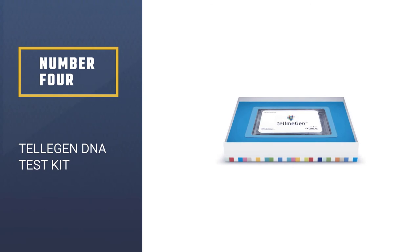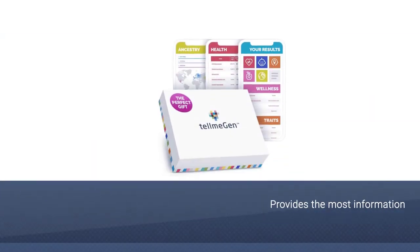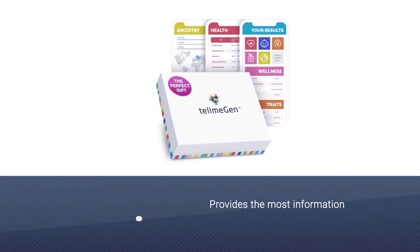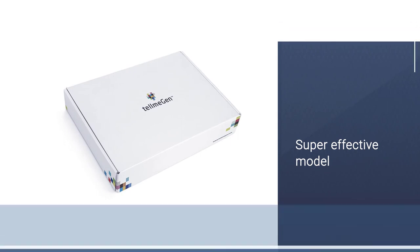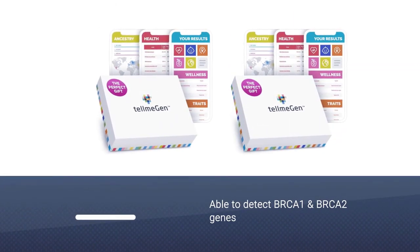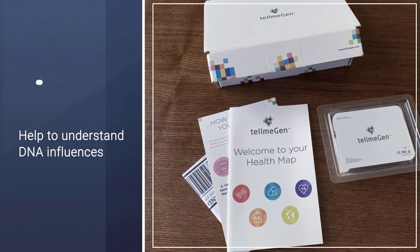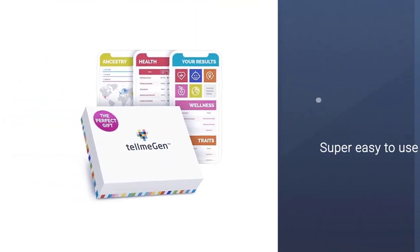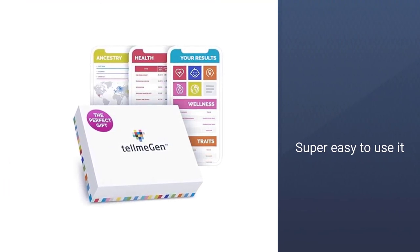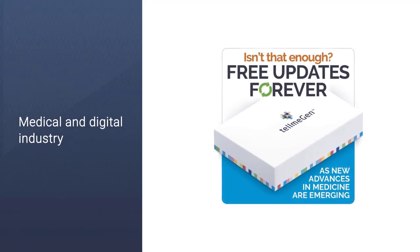Number 4: Telagon DNA Test Kit. Telagon is the health and ancestry ethnicity DNA test kit that provides the most information on the market. You will learn about your predispositions to obesity, alcoholism, baldness, and your ability to gain muscle. The test is also able to detect the BRCA1 and BRCA2 genes, which are genes that indicate your likelihood of developing breast or ovarian cancer. This test can also help you understand how your DNA influences your memory and sensitivity to pain. Telagon's philosophy is making the latest advances in genetics accessible to everyone.